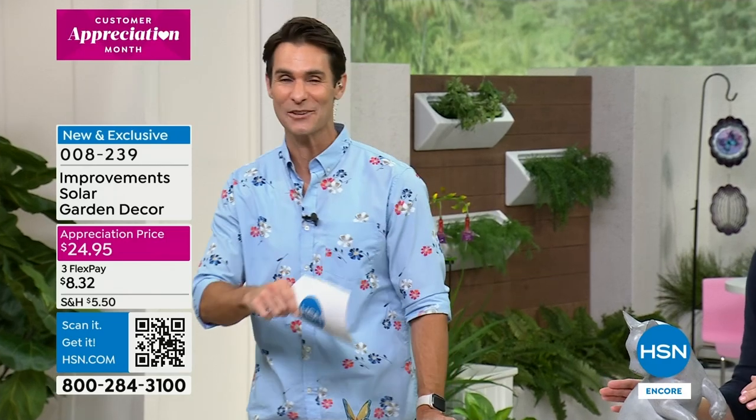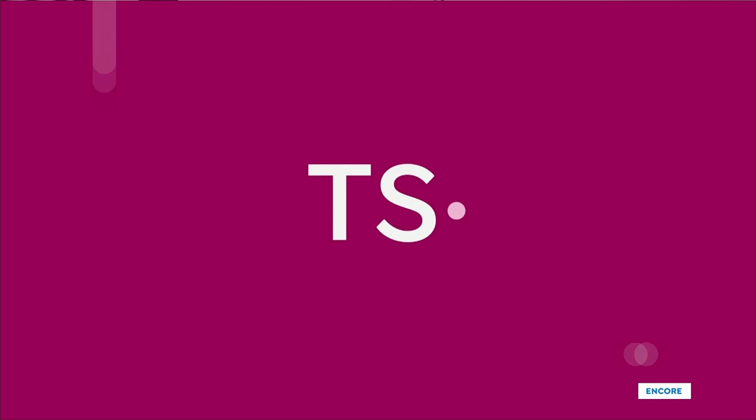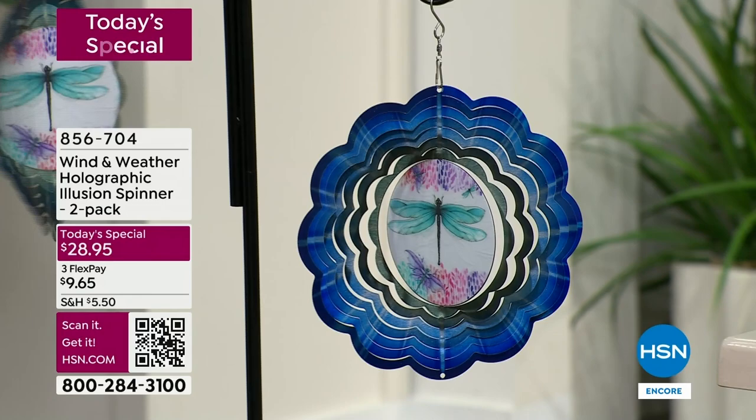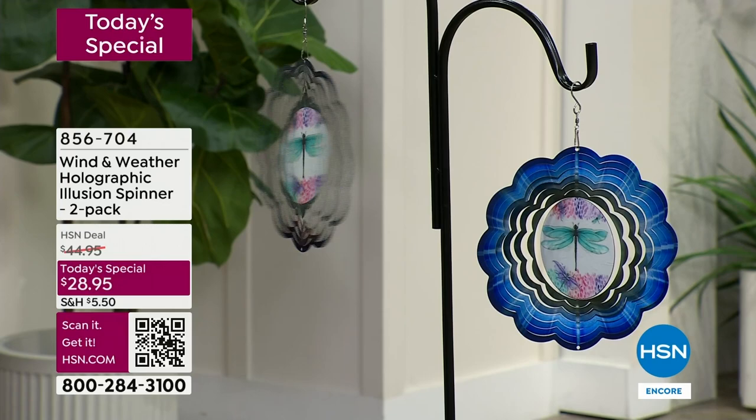Welcome to today's special. My name is Ty Mayberry. No matter which design you order — maybe it's the dragonfly with those great blue tones — you can see how it's spinning. We've got a little fan just off camera there providing just a little bit of a breeze.